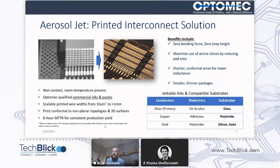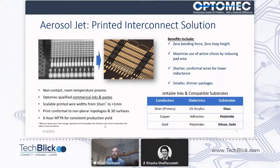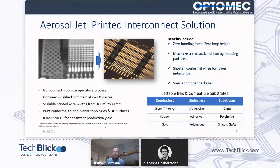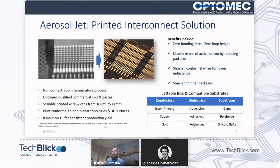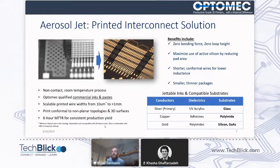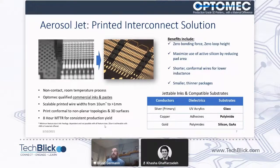Why do people like this? We can make more active use of the silicon by shrinking the pad size, moving them closer together, using shorter conformal wires that have lower inductance, leading to smaller, thinner packages with higher performance for RF devices. If you have any questions about the materials we're able to print, please reach out to me. We're focused mostly on silver, copper, and gold for metals; spin-on polyimides from the semiconductor industry; as well as UV acrylics and adhesive materials.